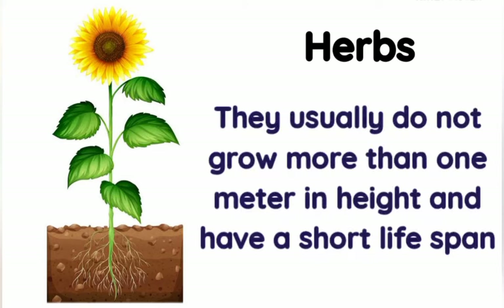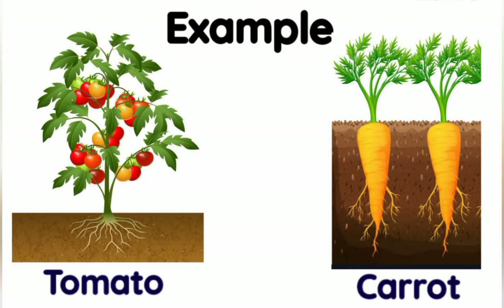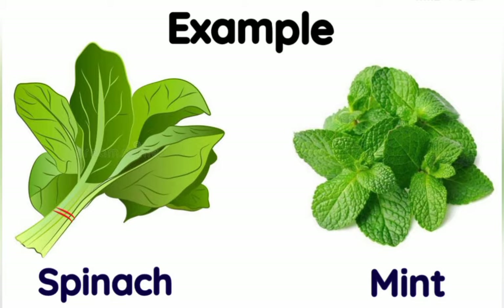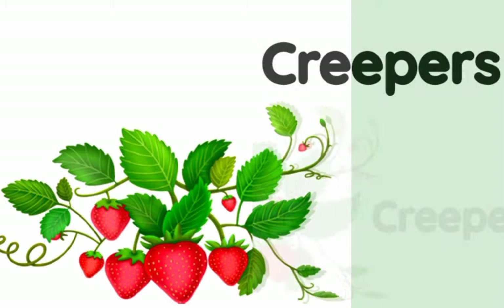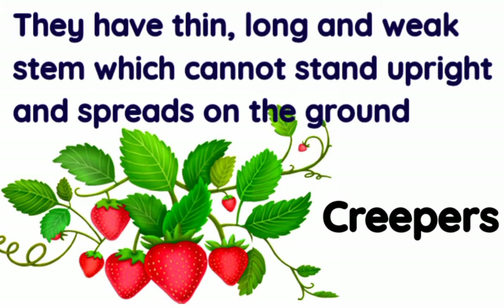Herbs can easily be bent and usually do not grow more than one meter in height. They have a short lifespan. Dried herbs are also used to add flavor to food and are used in medicines as well. Examples of herbs are tomato, carrot, spinach, and mint.